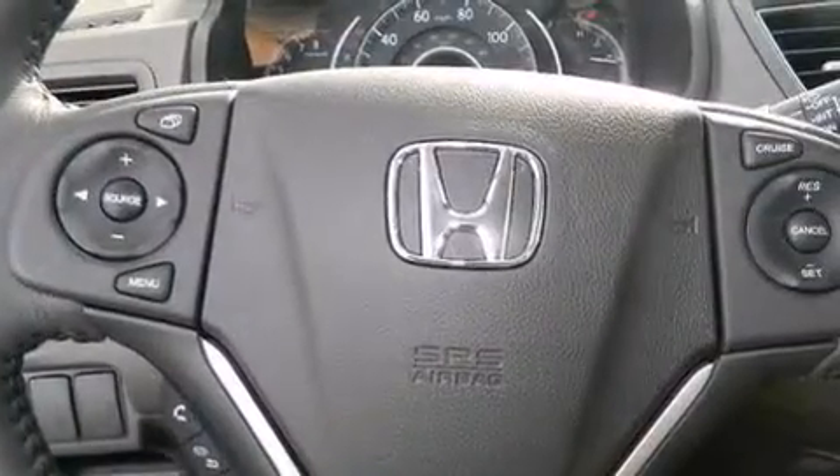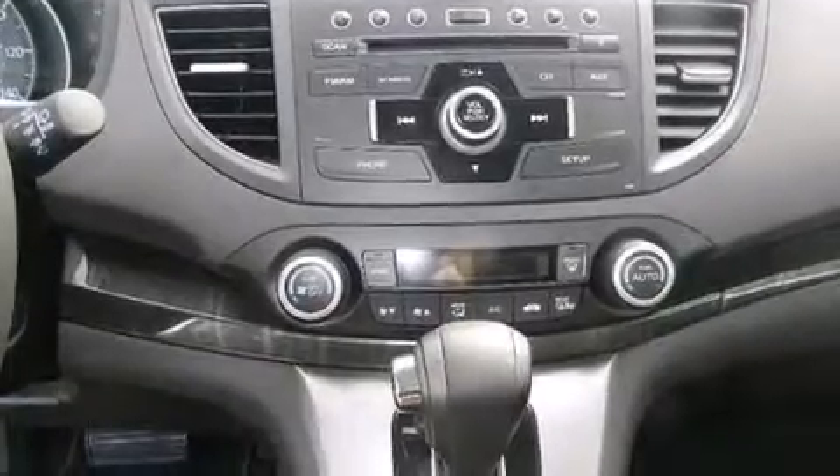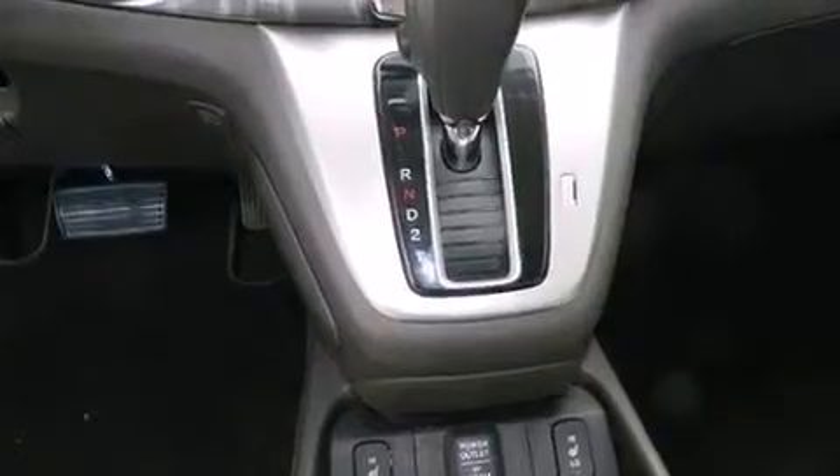The following features are also included: cruise control, full-power accessories, side impact airbags, privacy glass, a keyless entry system, and air conditioning.